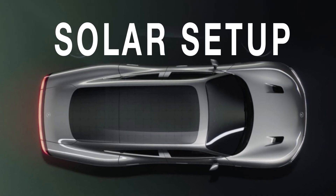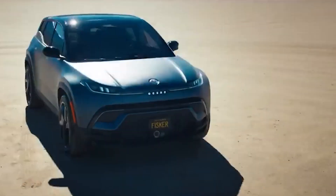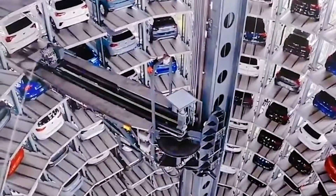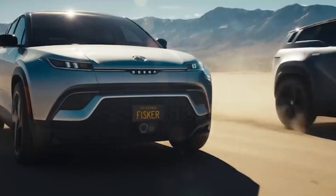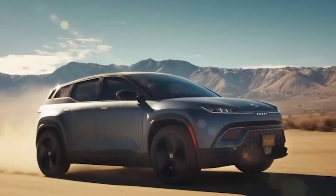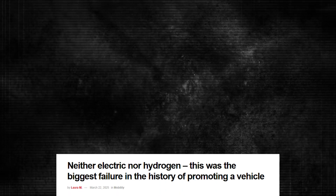It's an economic non-starter. Solar power also only works when the car is outside, in direct sun, and perfectly clean. Most cars spend the day parked in multi-story car parks, under the shade of trees, or in a garage. And when they are outside, road dust, bird droppings, and grime quickly reduce the already low 25% efficiency down to 10% or even less.